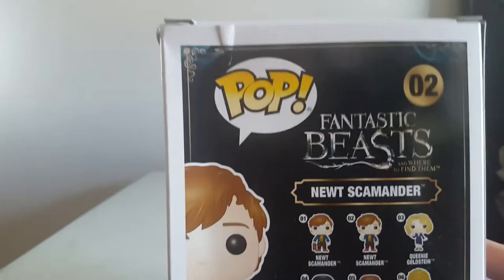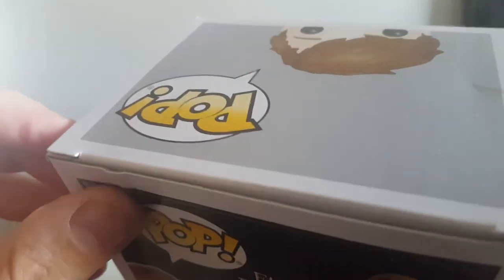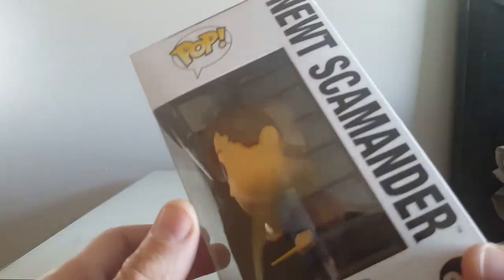In the UK they're only £4.99. The box was bashed — this was the only Newt Scamander they had, so the box isn't perfect if you're into having a perfect box.